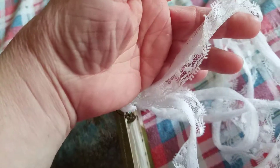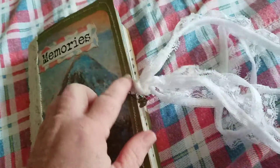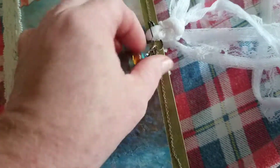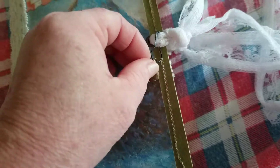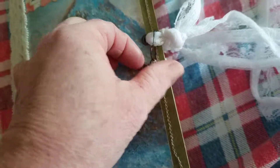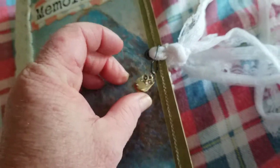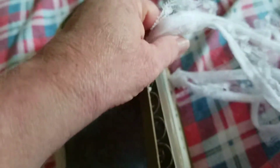It has lace trim for the closure and eyelets. There's a bow pin, and it has a bead dangle on it. It has a little charm — the owl. And let's go inside.